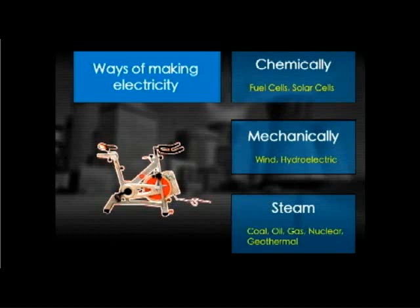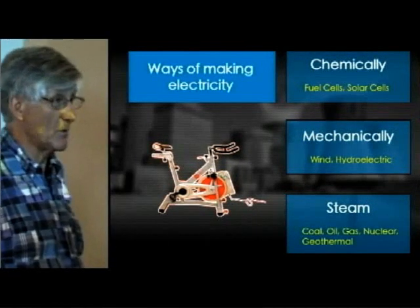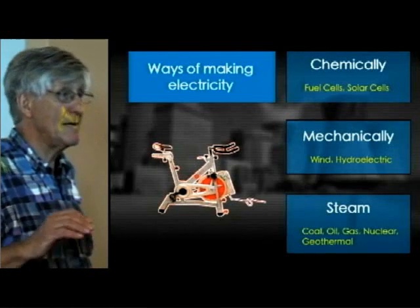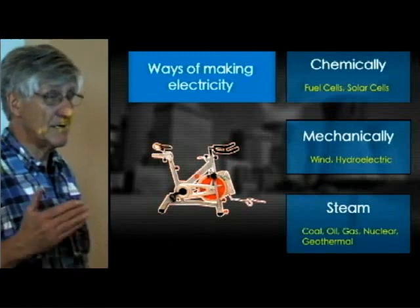Wind power is mechanical and so is hydroelectric. The bicycle on the side is also a mechanical way of producing power. Basically, if you move magnetism through a field, you're going to create electricity, and that's what the bicycle does. To give you an idea how little power comes out of a bicycle: Lance Armstrong can generate about 500 watts of power continuously for maybe six hours.